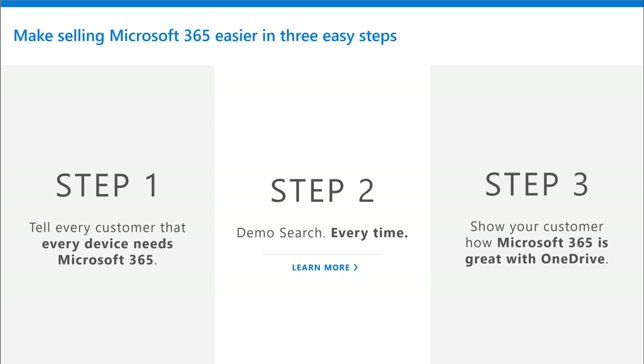Step two — demo. Demo every time. The demo is that moment that really shows the value. It's not explained, it's shown. It's experienced. Demo what's relevant for that customer's life and what's exclusive for a Microsoft 365 subscription. And step three — show your customer how Microsoft 365 is great with OneDrive. OneDrive ties it all together. Make sure they understand what OneDrive is and all the benefits that OneDrive has to provide for them.